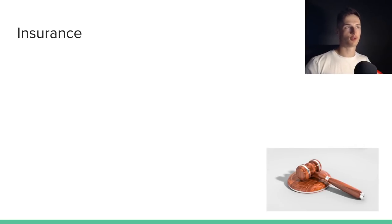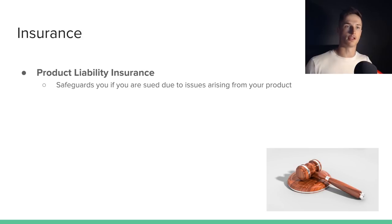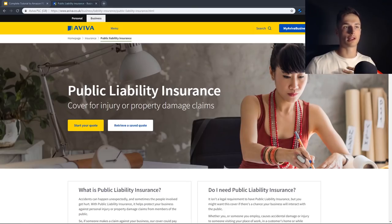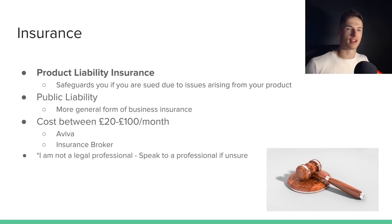Next up, you may want to get insurance. The main insurance you're going to need is product liability insurance, which covers you if your product causes harm to someone. There's also public liability insurance, which is a more general form of business insurance. The usual cost is between £20 and £100 a month depending on the size of your business. You can go with an insurance company like Aviva or an insurance broker. On the Aviva website, their public liability package includes products liability insurance as well. Of course, I'm not a legal professional, so speak to a professional if you're unsure.